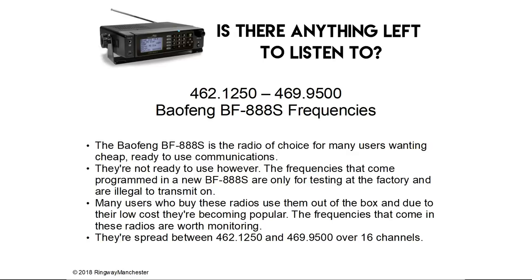462.1 to 469.9 MHz is the Baofeng BF-88S frequencies. The BF-88S is the radio of choice for many users wanting cheap, ready-to-use communications. They're not actually ready to use however, as the frequencies that come programmed in a new BF-88S are only for factory testing and are illegal to transmit on. Many users who buy these radios use them out of the box. The frequencies spread between 462.1 and 469.9 MHz over 16 channels are worth monitoring.